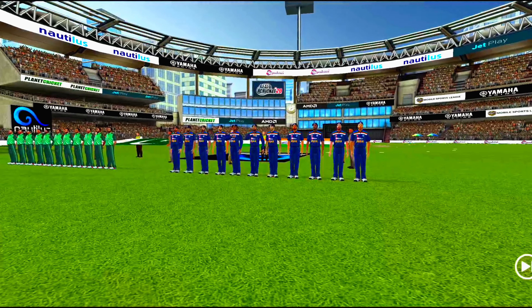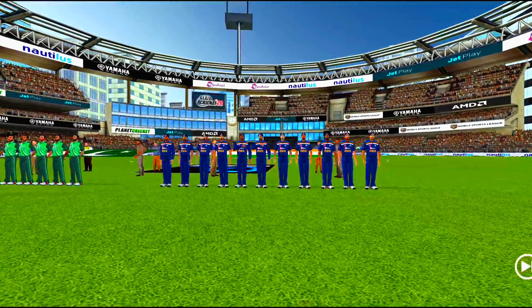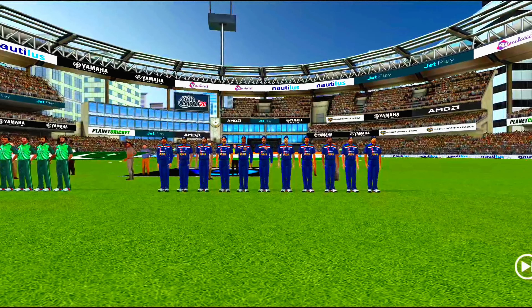Ladies and gents, please stand up for the national anthems. A lovely day to play cricket and here we have the two umpires walking in with a brand new ball.